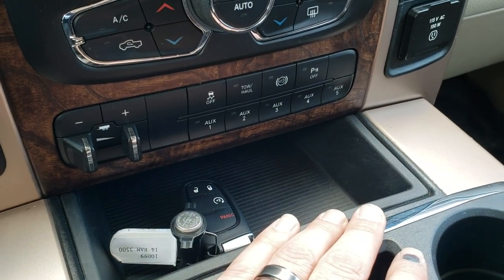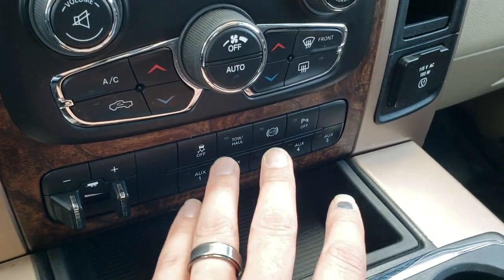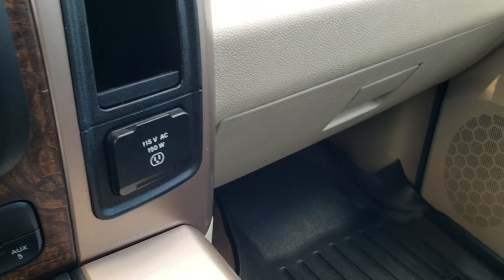You have five auxiliary switches. You have the remote start on the key for the Enter and Go as well. Stability control, tow-haul, factory exhaust brake, and your backup parking sensors right there. 115-volt, 150-watt plug-in.